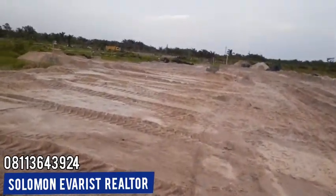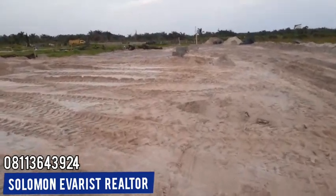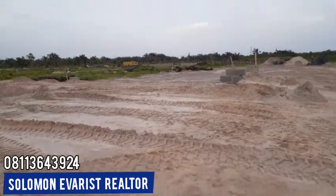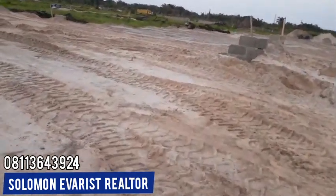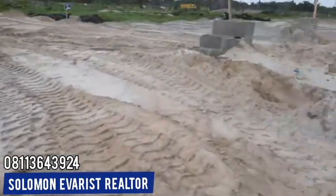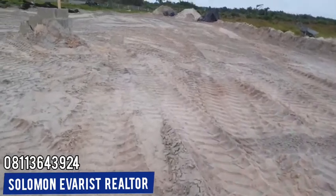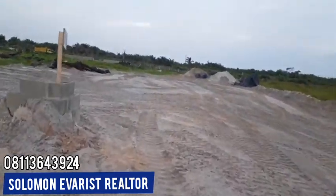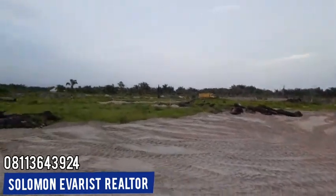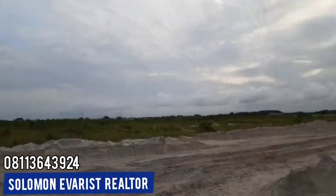So what are you waiting for? Give me a call now: 08113643924. This is another plot that has been allocated, and this client is almost done with some filling. You can see more plot demarcations with names on them. Give me a call now.